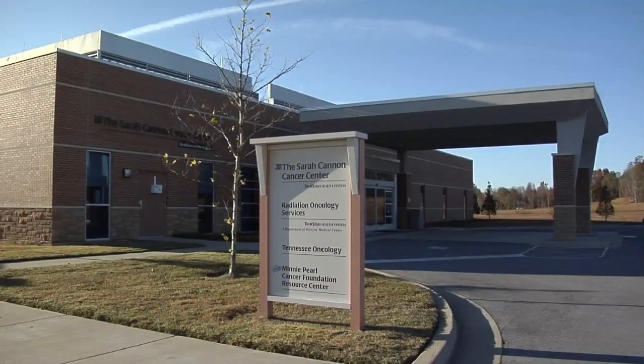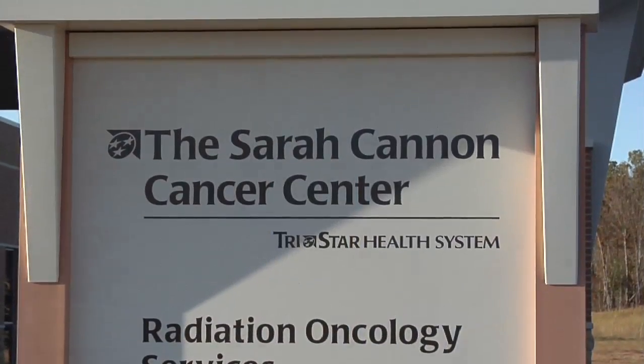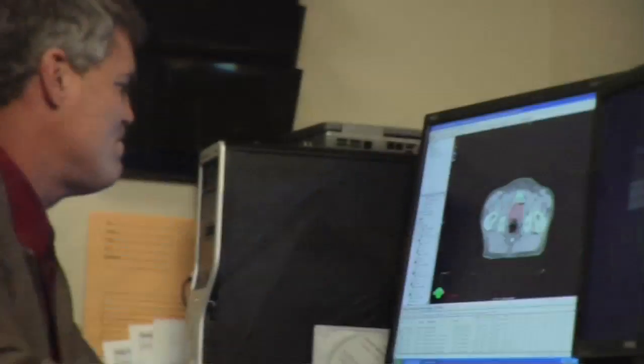The Sarah Cannon Cancer Center at Natchez Medical Park in Dixon is offering intensity-modulated radiation therapy to fight cancer. Dr. Craig Colley explains the advantages of IMRT.